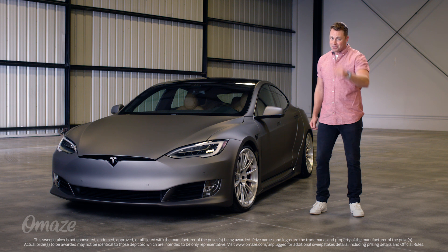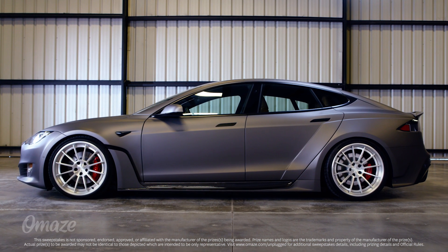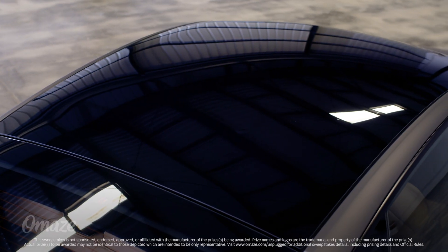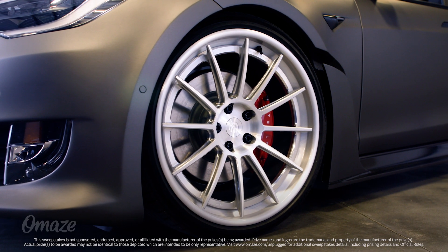Our friends at Unplugged are the experts at improving on perfection, and they've extensively upgraded Tesla's legendary design to create the ultimate expression of the Model S. And if you don't believe me, just see for yourself. The sleek and stylish matte graphite exterior features a massive panoramic glass roof and sits on 21-inch Unplugged UP03 wheels.